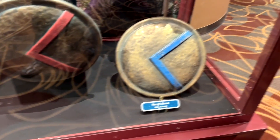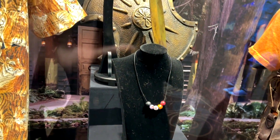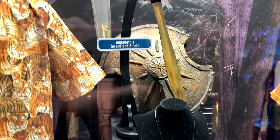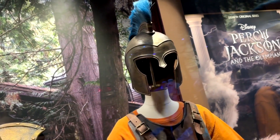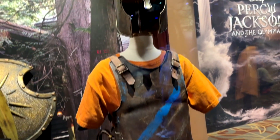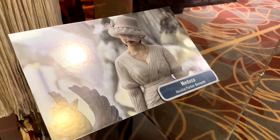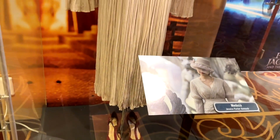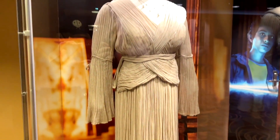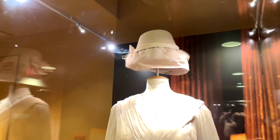Some of the armor that they used. Here is a necklace. Also this is Annabeth's sword and shield as well as Percy's armor right here. Pretty cool to see that stuff. I like villains, and here's what Medusa looked like in the show and this is what the dress looks like in person. Pretty cool.